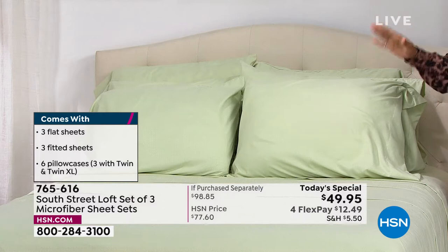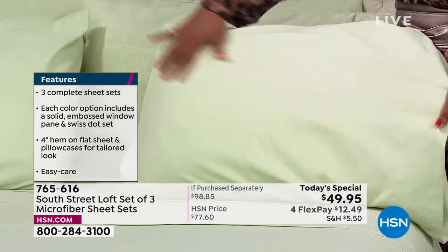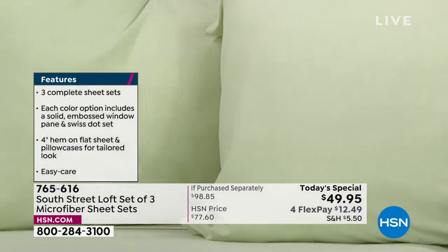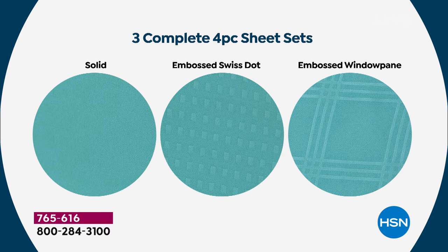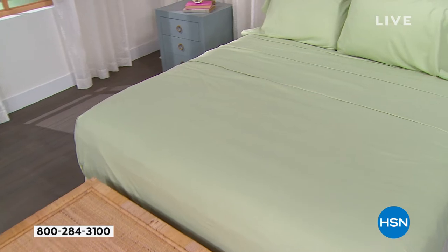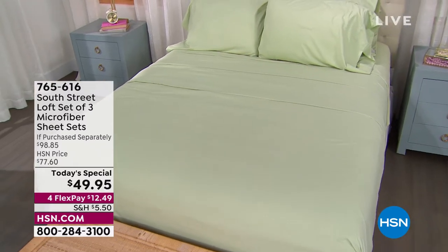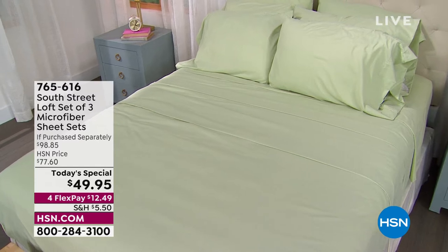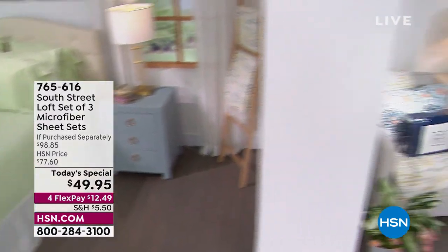On the bed here in sage, you can see the swiss dot emboss — beautiful and subtle — and the window pane emboss, which is really clear. Then of course you get the solid set. This is a great today's special; over 14,000 sets have been ordered today. We've had them available since midnight and a lot of you have already jumped in. If you love sage, please don't hesitate — it's one day only at this price.